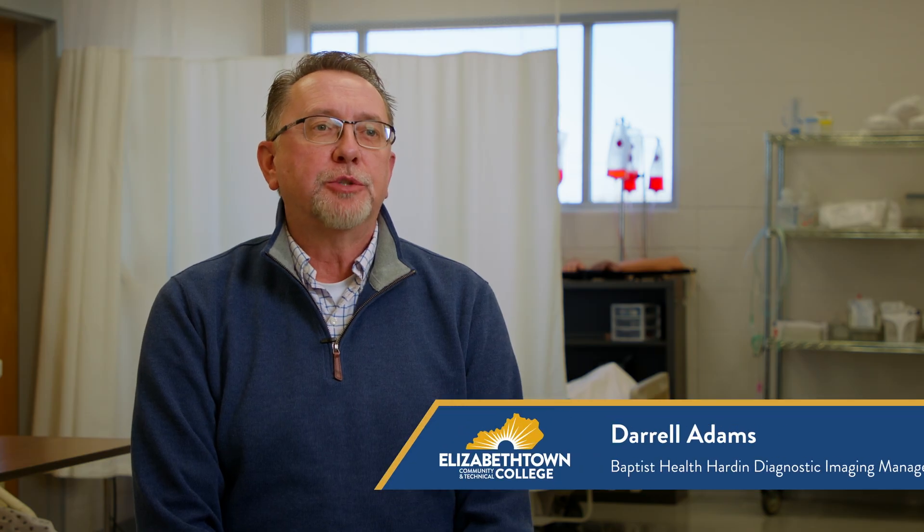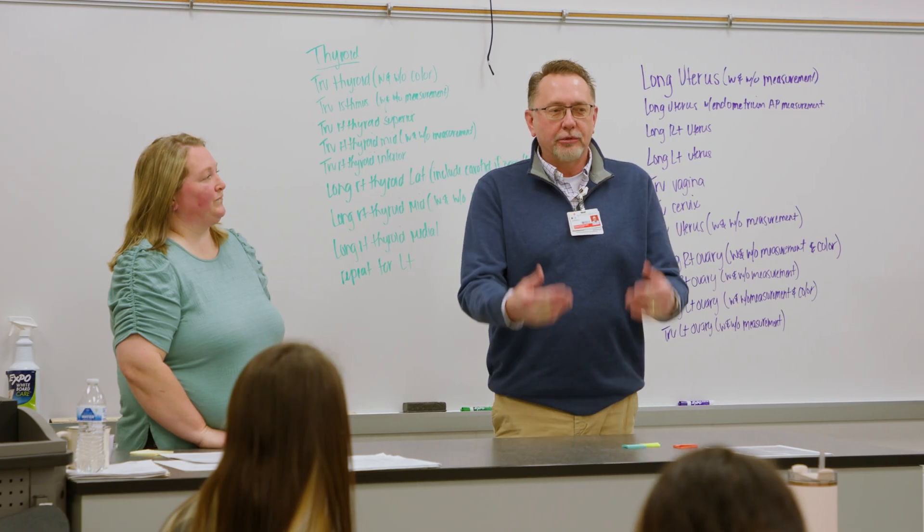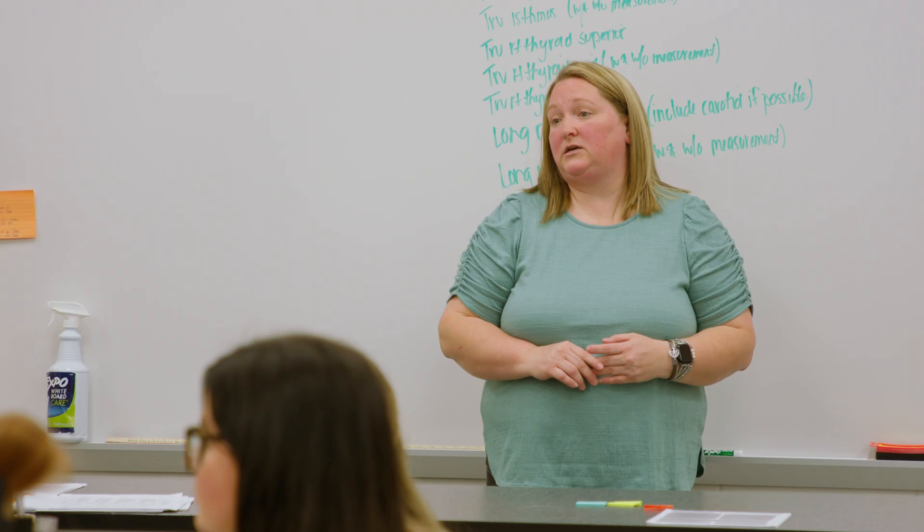One of our must-haves is to be able to hire people that have a complete toolbox. We want them to have a very solid base for their training and for the manipulation of the equipment, but it's also very important for them to have a heart for caring. We just have to have students who are prepared to enter the workforce and ECTC does that for us. Their students are very prepared to join the workforce.